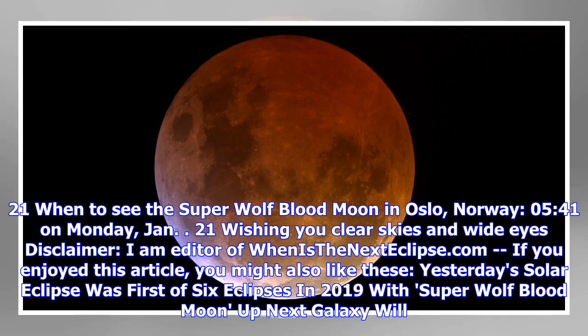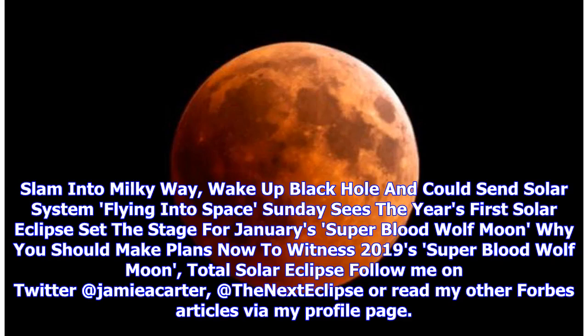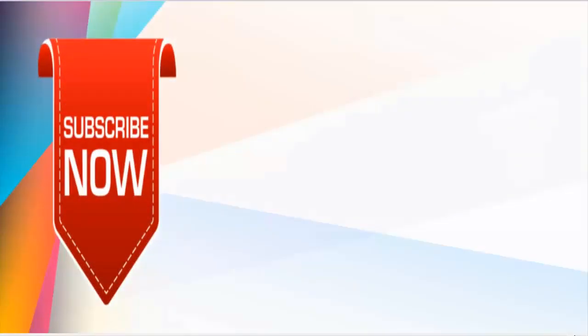Wishing you clear skies and wide eyes. Disclaimer: I am editor of whenisthenexteclipse.com. If you enjoyed this article, you might also like these: Yesterday's solar eclipse was first of six eclipses in 2019, with the Super Wolf Blood Moon up next. Also: Galaxy will slam into Milky Way, wake up black hole, and could send solar system flying into space. Sunday sees the year's first solar eclipse, setting the stage for January's Super Blood Wolf Moon. Follow me on Twitter at Jamie A. Carter or read my other Forbes articles via my profile page. I'll see you next time.